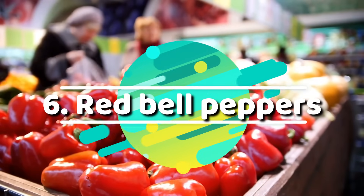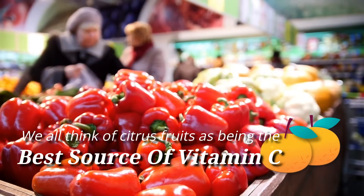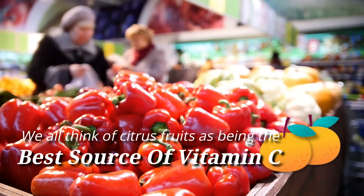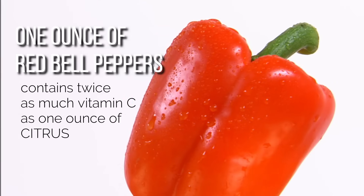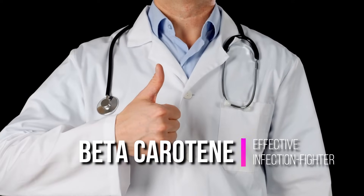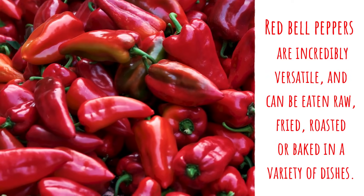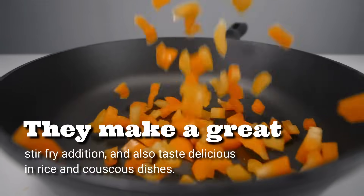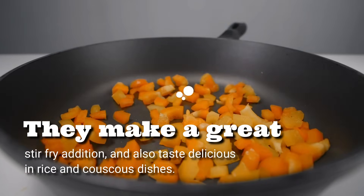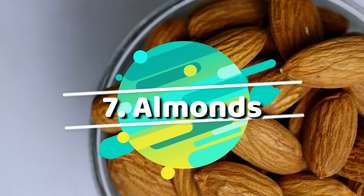Number six: red bell peppers. We all think of citrus fruits as being the best source of vitamin C, but this isn't actually true. One ounce of red bell peppers contains twice as much vitamin C as one ounce of citrus. They're also a good source of beta-carotene, another effective infection fighter. Red bell peppers are incredibly versatile and can be eaten raw, fried, roasted, or baked in a variety of dishes. They make a great stir-fry addition and also taste delicious in rice and couscous dishes.